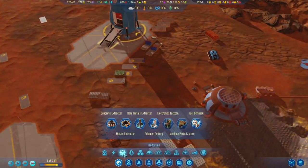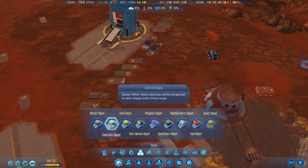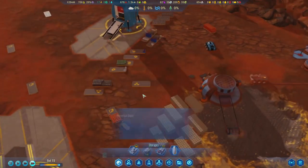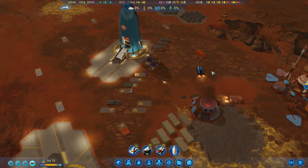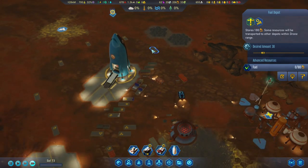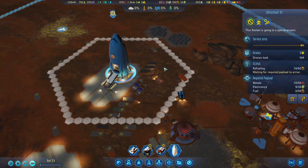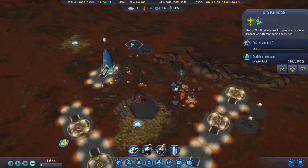I think the metals might be almost full. Let's build another couple of storage units over here — we should have enough space. I don't like how all our fuel is stored here. I do want to start spreading it out as well, though they can always reach the dumping site, so that's okay.